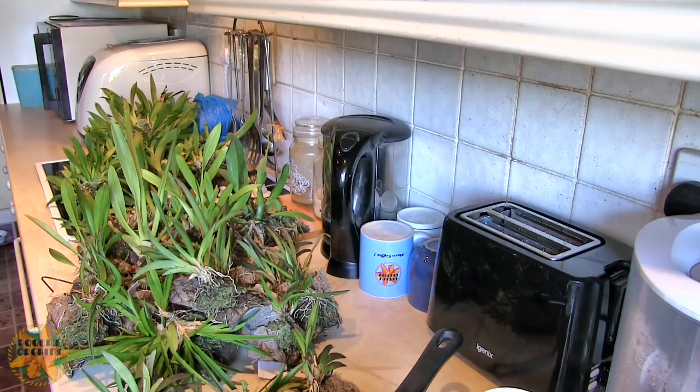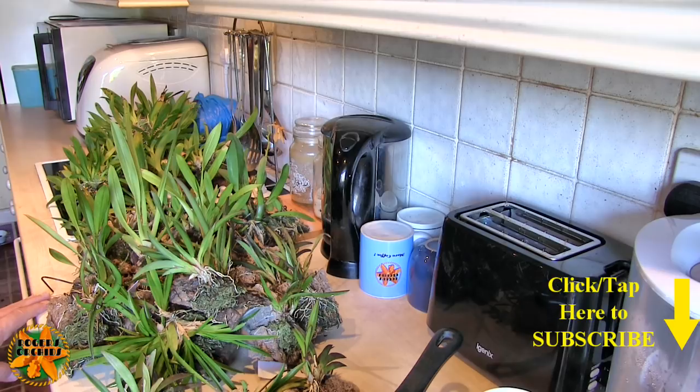Hi, this is Roger, thanks for dropping by. Sunday chat today, quite different — you're probably thinking why has the daft bee moved all his plants into the kitchen and effectively set up a grow room in the kitchen, which is what it looks like.